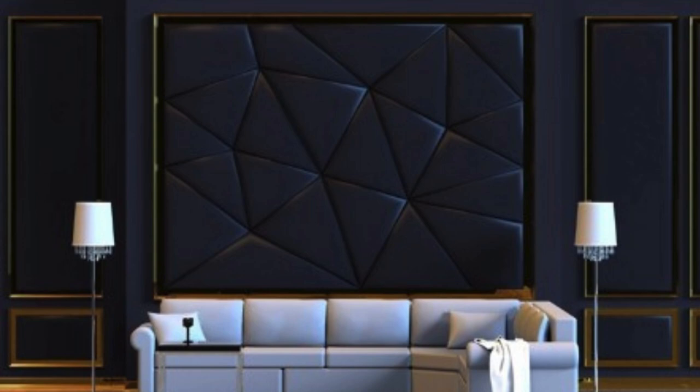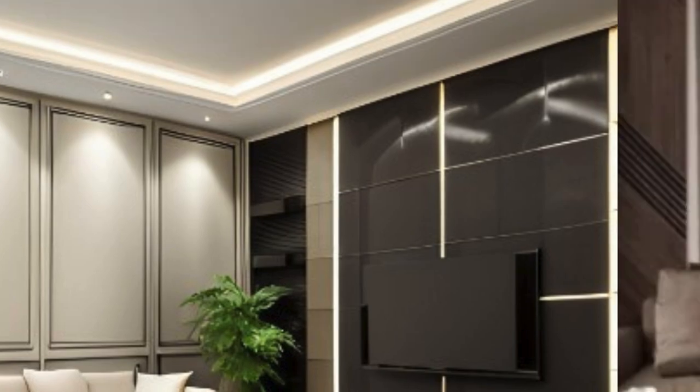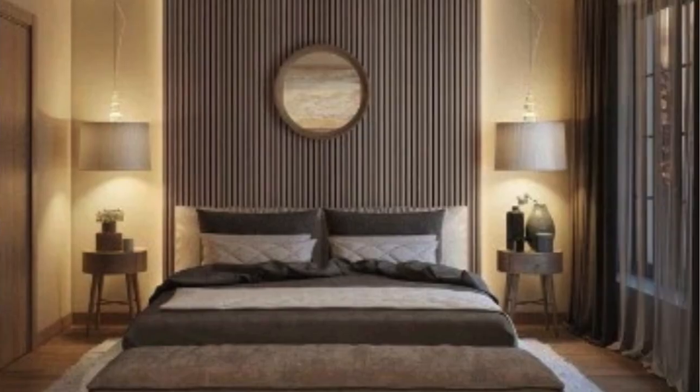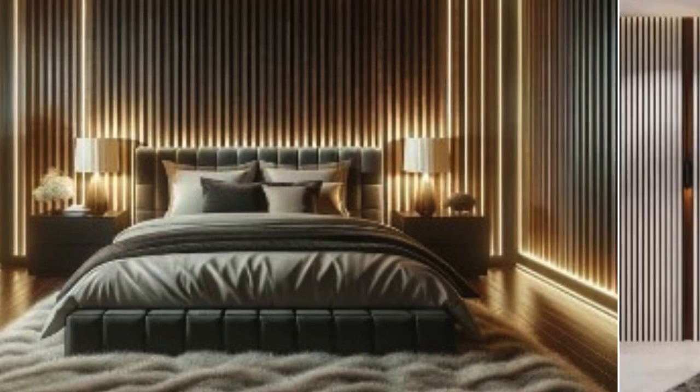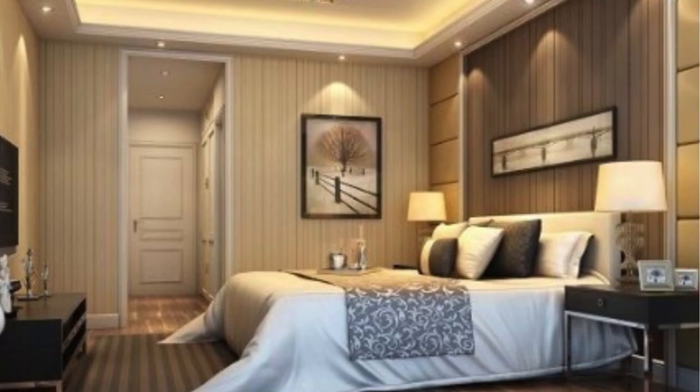In the realm of customization, luxury wall panels reign supreme, offering a canvas for personal expression. Homeowners and interior designers can collaborate to create bespoke designs that resonate with the individuality of the space. Whether it's a personalized monogram, a family crest, or a unique pattern inspired by nature, the possibilities are as limitless as the imagination. This tailor-made approach ensures that each installation becomes a reflection of the owner's personality and preferences, fostering a sense of exclusivity synonymous with luxury.